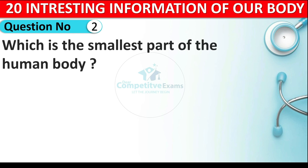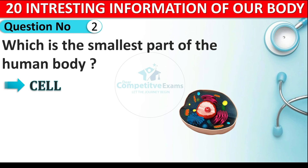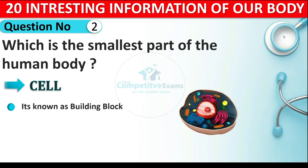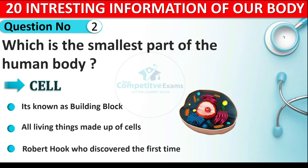Question number two: which is the smallest part of the human body? The answer is the cell. The cell is known as the smallest part of our human body and it is also known as the building block, because life starts with the cells and all living things are made up of cells. The cell was first discovered by scientist Robert Hooke.